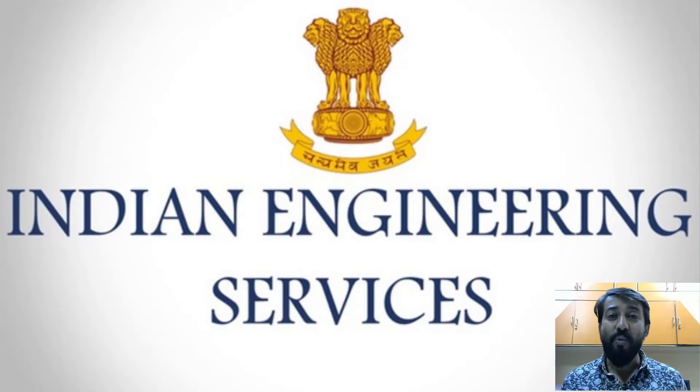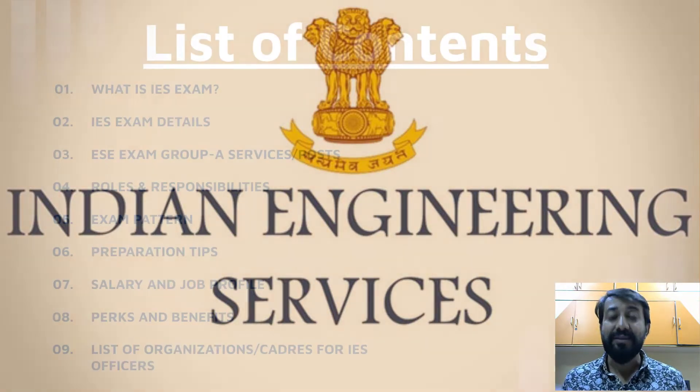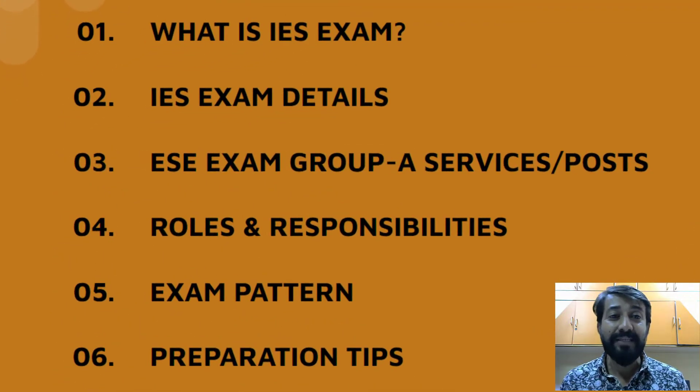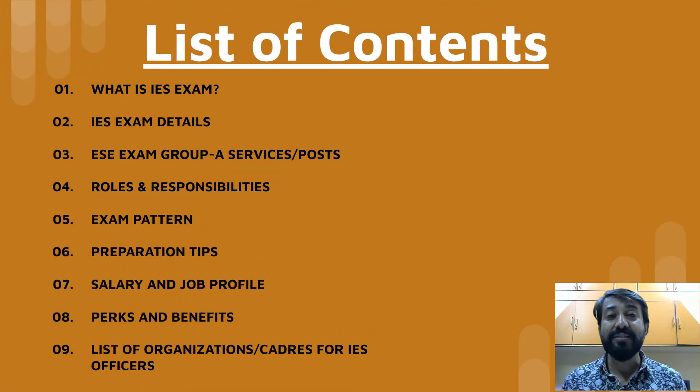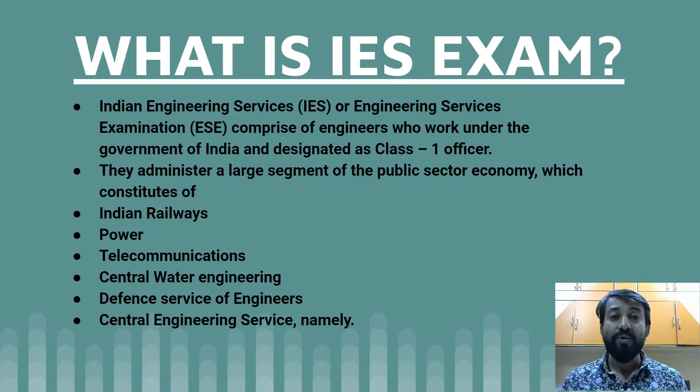IES stands for Indian Engineering Services. Just like how we have IAS and IPS officers to run the nation, the country also requires the services of engineers to run the country's administration and other services. We'll cover what the IES exam is, its details, various posts, roles and responsibilities, exam pattern, preparation tips, salary, job profile, perks and benefits, and the list of organizations.